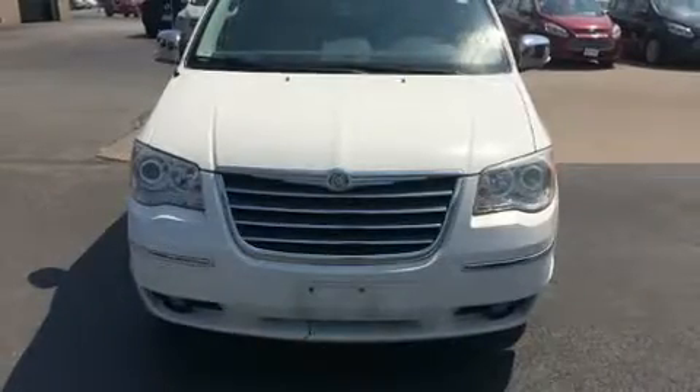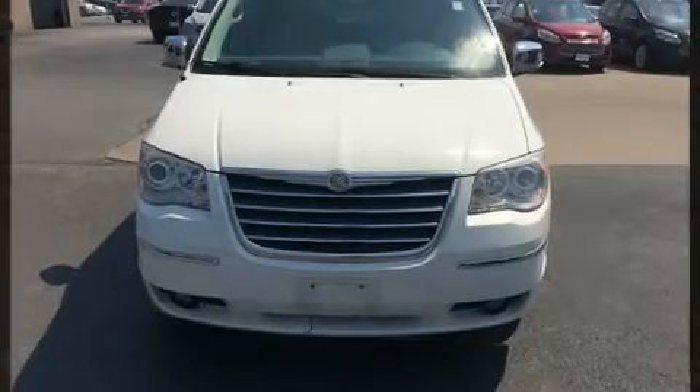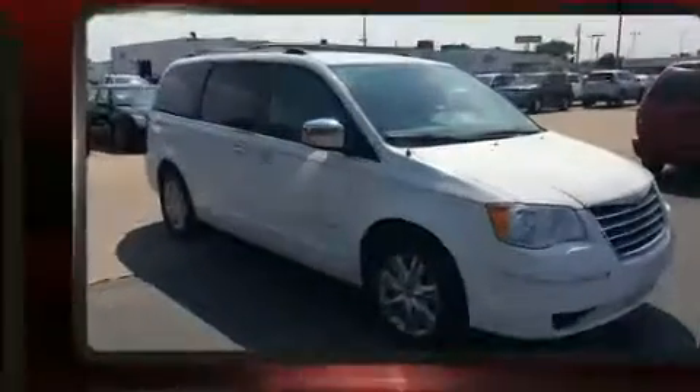Experience driving perfection in the 2010 Chrysler Town & Country. It features an automatic transmission, front-wheel drive, and a 4.0L 6-cylinder engine.